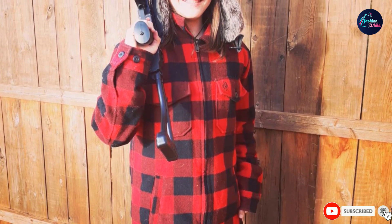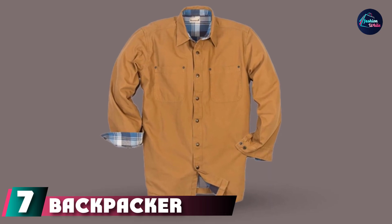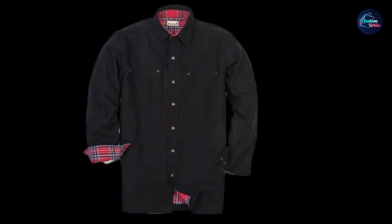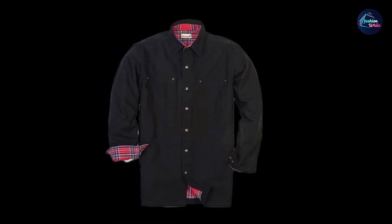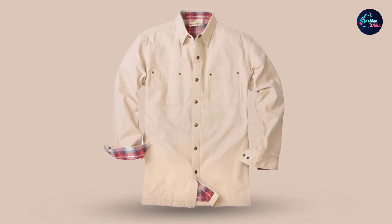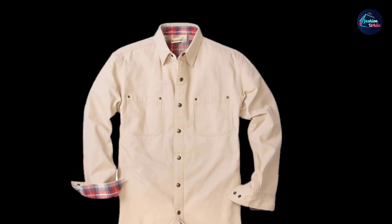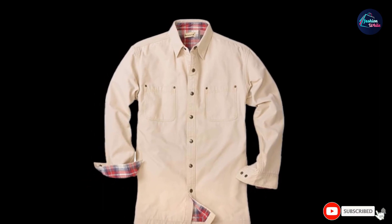Moving on to number seven: the Backpacker Canvas Flannel Lined Shirt Jacket. This garment brings the outdoors inside — the weathered look is made to look stylish. Available in four different color options, these shirt jackets also have side and shoulder vents, while keeping you warm with a brushed cotton flannel lining paired with a 7.5-ounce canvas shell. It's the shirt jacket version of a tattooed biker who likes to play with kids — tough on the outside and soft on the inside. It's likely one of the most comfortable overall on the list.